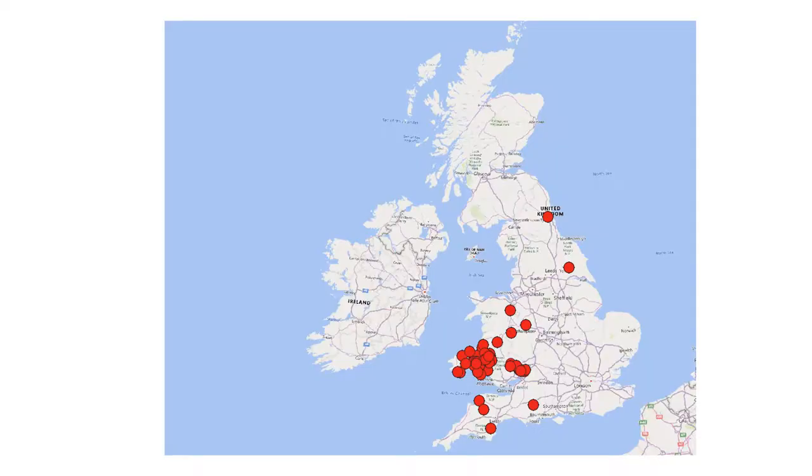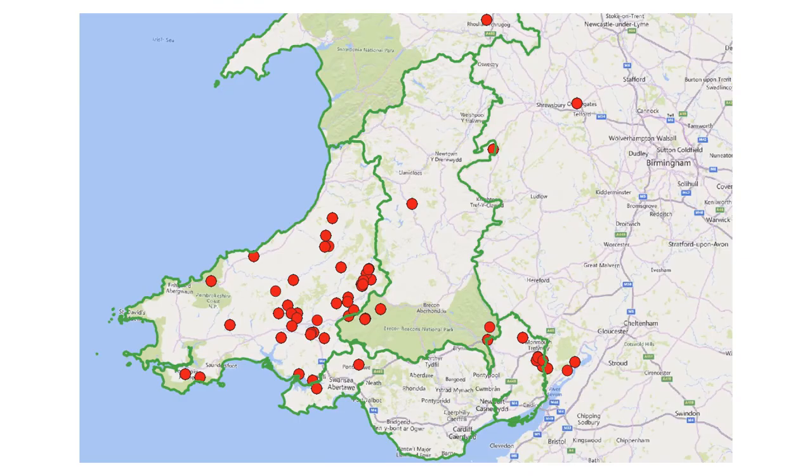This map shows the sites searched in 2021, stretching from Newcastle upon Tyne down to Totnes, with the majority of sites in West Wales, which fits with the campaign having started in Carmarthenshire. Looking at Wales in more detail, the green lines outline the four territories for the local environmental record centres. In our first year, most of the records were in the West Wales Biodiversity Information Centre catchment.